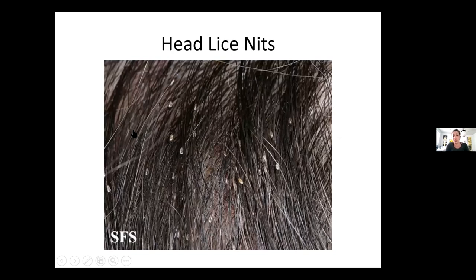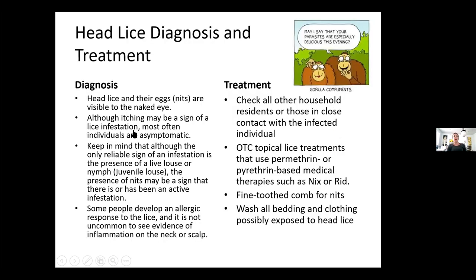This is what head lice nits look like — up close, if you have kids that you've gone through this with or you've had them yourself, this is what it looks like. You can see they are visible to the human eye. For diagnosis, they are visible to the naked eye and they cause itching. Some individuals are asymptomatic, but if you've seen somebody with head lice, they will be itching. Keep in mind that although the only reliable sign of an infestation is the presence of a live louse or nymph, the presence of nits may also be a sign that there is or has been an active infestation. Some people can be allergic, which means they'll have more inflammation present.